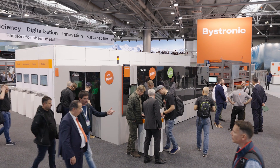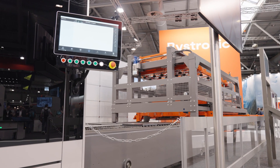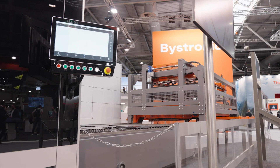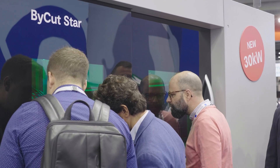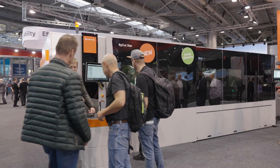And here it is, our new flagship laser cutting system. The 30 kilowatt powerhouse ByCuttStar 4020 with ByTrans extended automation. It is in a new and cutting-edge design and offers mixed gas cutting. It is available in a 4x2 meter format and offers various new smart functions.